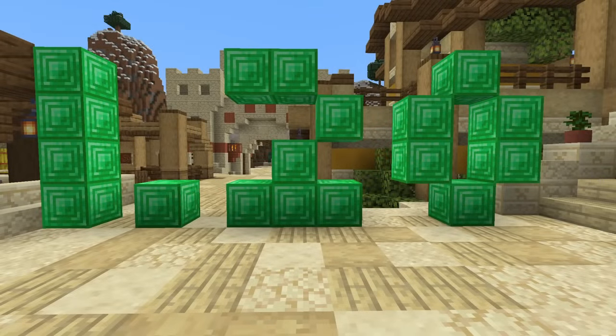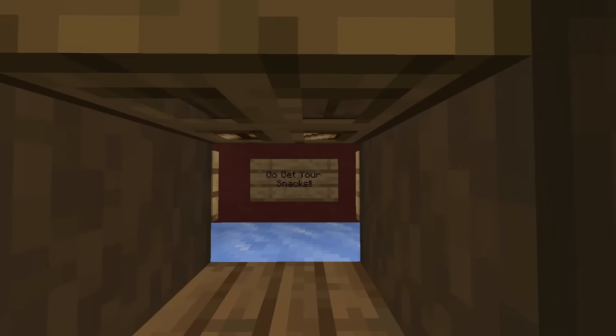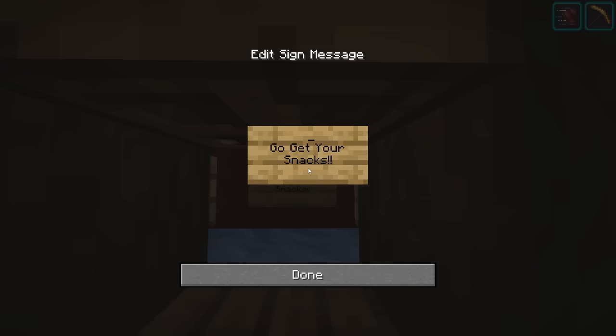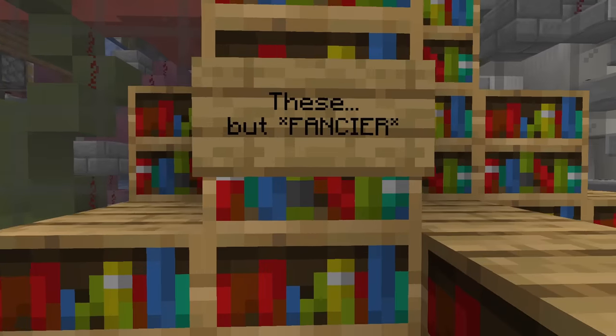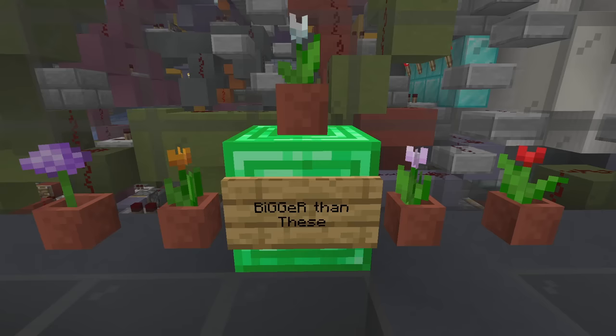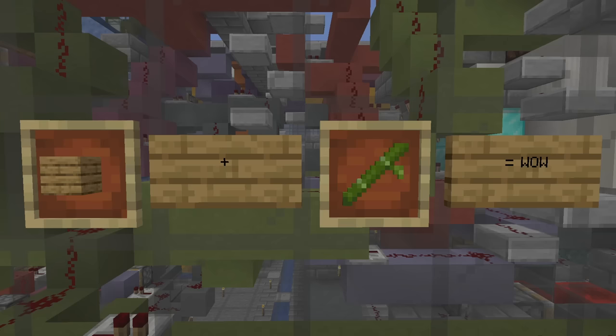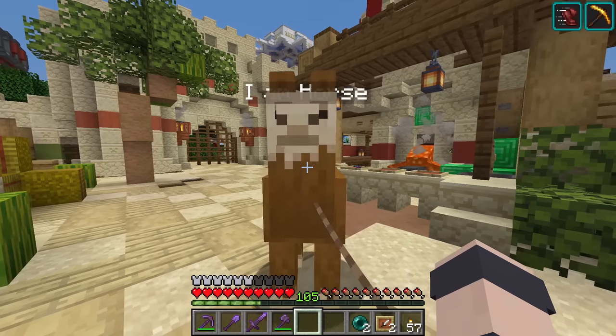The Minecraft 1.20 update Trails and Tales is finally here. Go get your snacks everybody because today we're gonna have ourselves a good time. We're gonna be going around exploring, trying to check out all the new features like being able to edit signs. We're gonna check out all the cool new unique stuff with this update, such as chiseled bookshelves, calibrated skulk sensors, hanging signs, decorated pots, bamboo planks. And let's not forget about our new buddies the Desert Horses, also known as Camels.